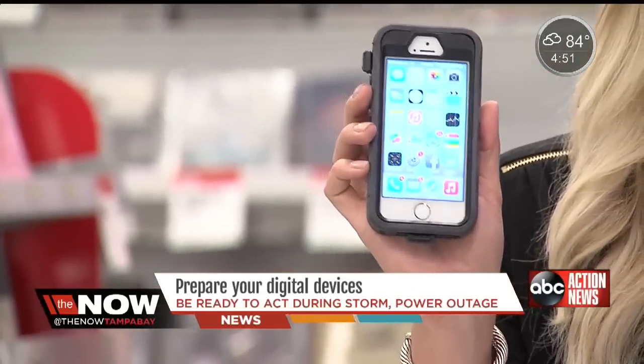By now, you should have your mobile device ready, so save important numbers for your friends and family, and non-emergency numbers for the police, fire, and transportation department.